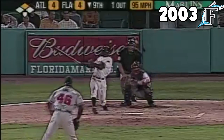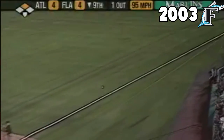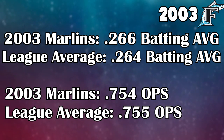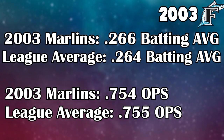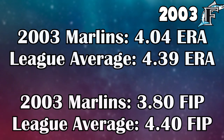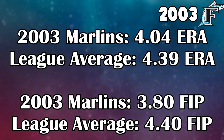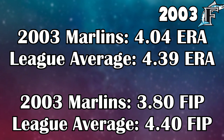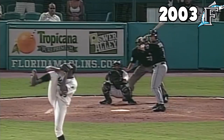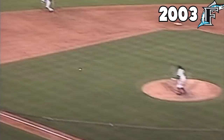The 2003 Marlins are weird, and by far the hardest team to pick a number one strength for. You could argue their contact hitting with guys like Juan Pierre, Pudge Rodriguez, and Luis Castillo all being strong table setters for the offense. But their team batting average was only two points higher than league average, and their OPS was one point under league average. However, their team ERA was noticeably above average, and they were third in team FIP, which makes their pitching the number one asset this team had.